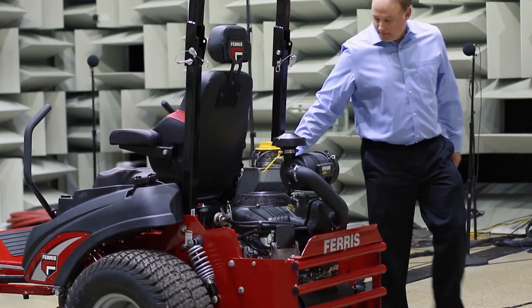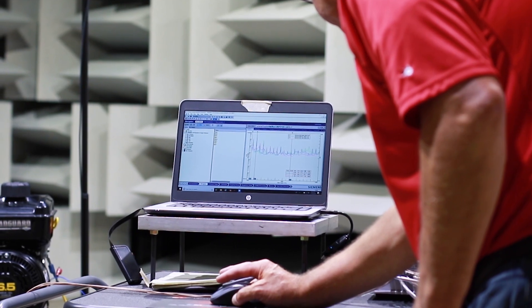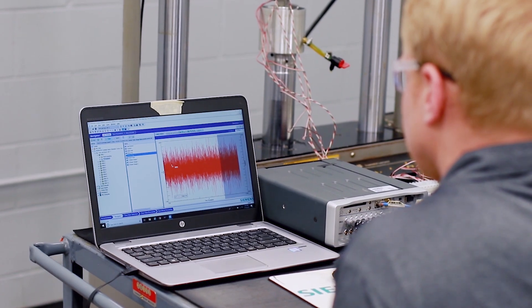This means we need to get smarter up front by involving tests and analysis earlier in the design process. We chose to partner with Siemens SimCenter Testing Solutions because it provided us with a complete data acquisition and analysis tool set to give us better information and to make faster engineering decisions.